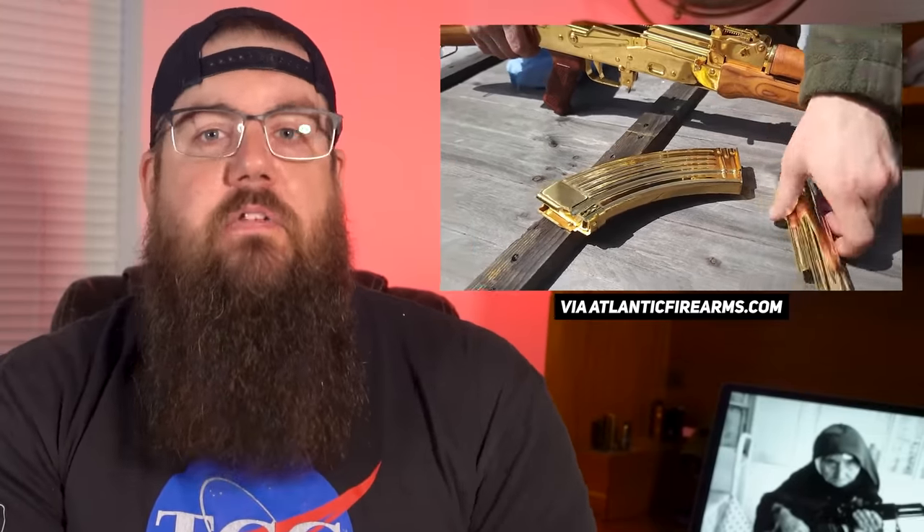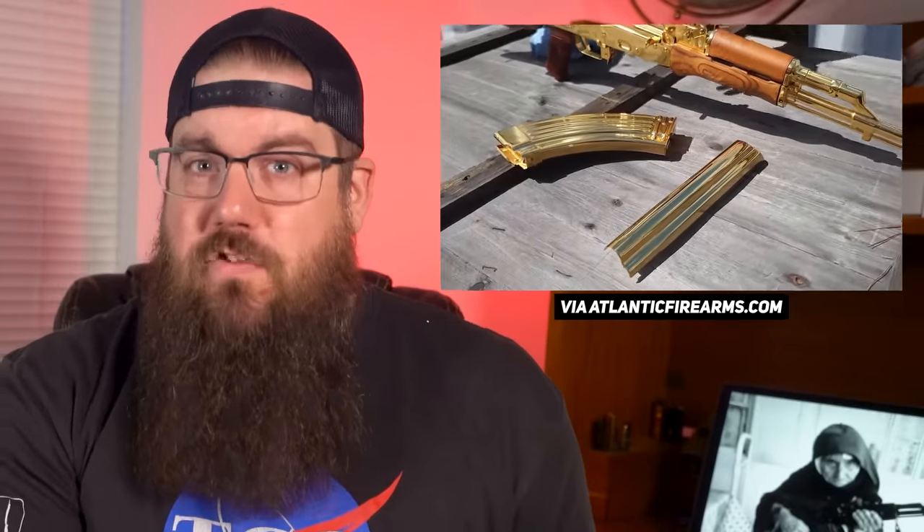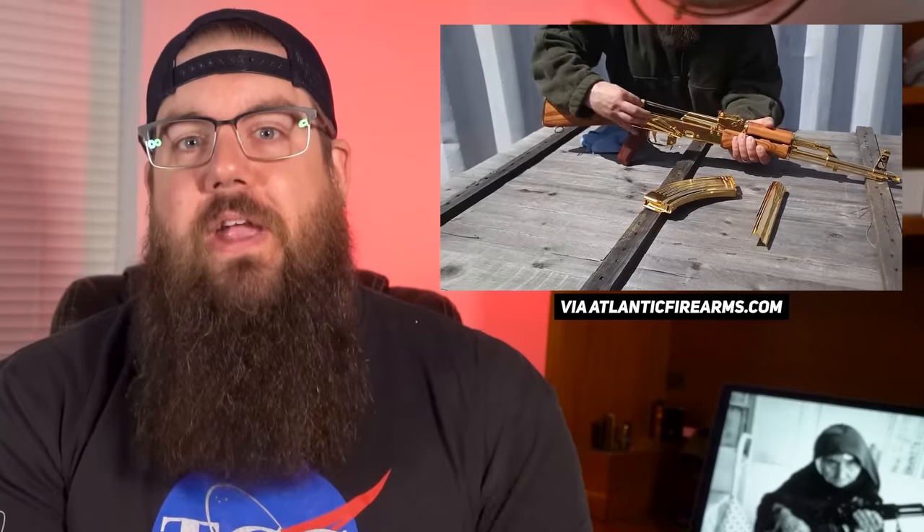In the video that Atlantic did on the gun, Matt is showing off that a lot of the metallic parts have been stripped of their original finish, polished to a mirror polish — you have to do that first — and then plated with actual 24 karat gold.